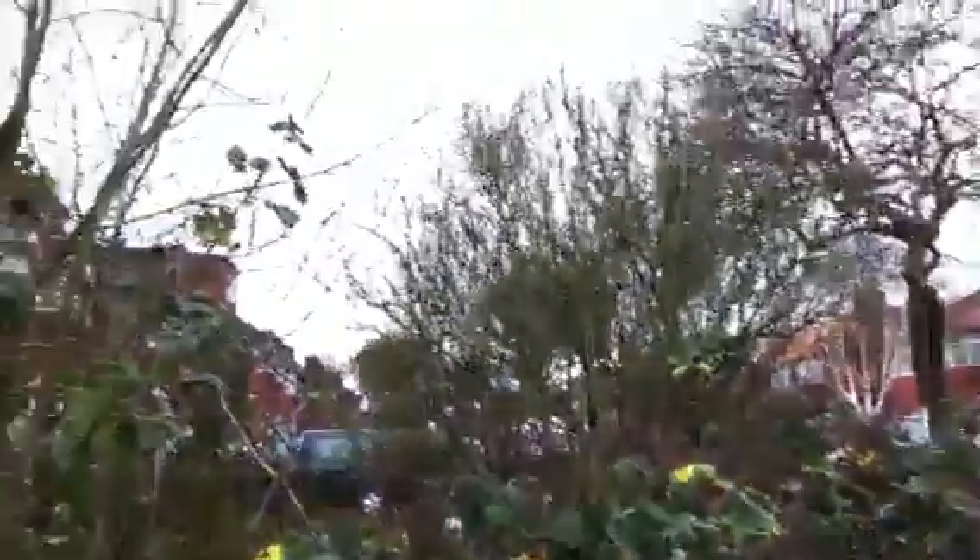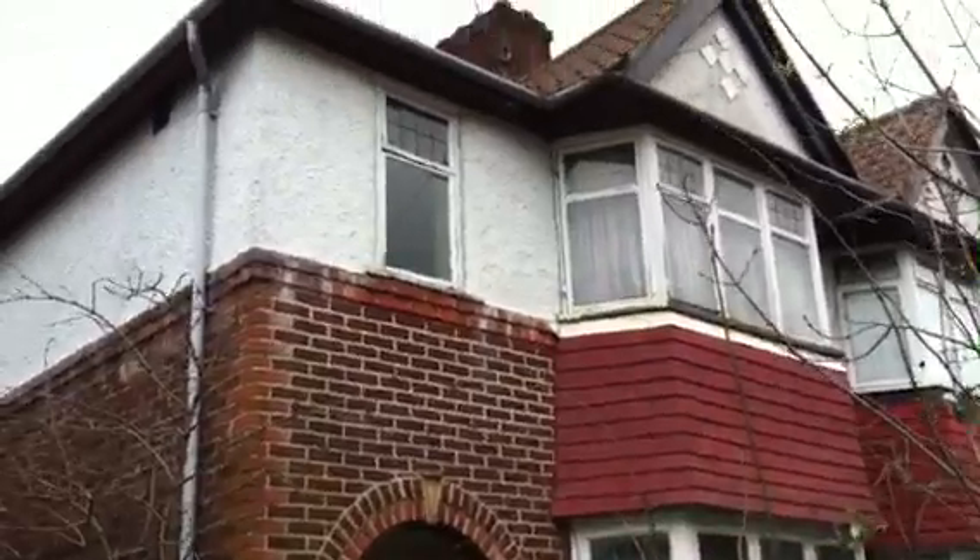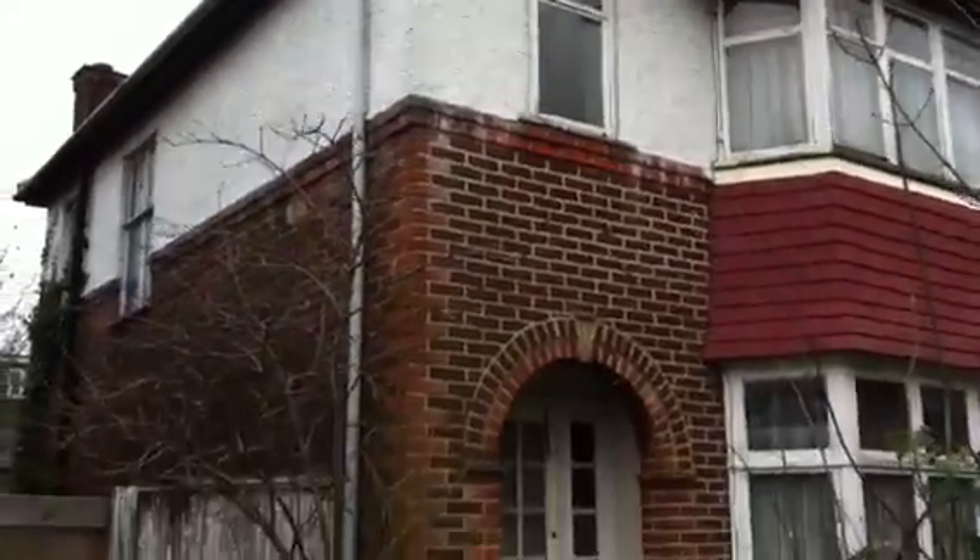As you can see the front garden is completely overgrown, and this is a great opportunity for somebody that wants to invest in a property — a large respectable house in North London.